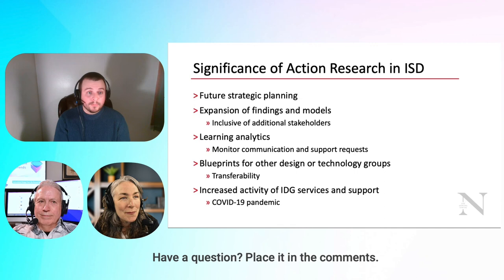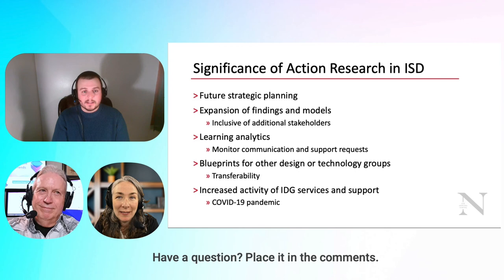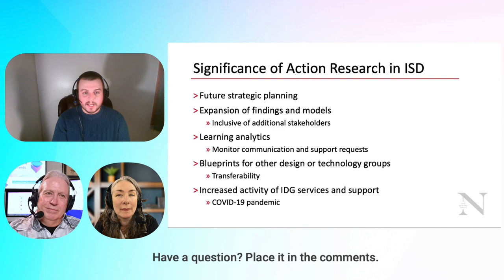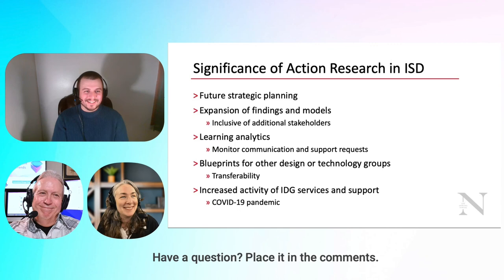I hope my project could be a blueprint for other design and technology groups, though the real goal was to understand specific problems at D'Amore McKim. I'm hoping it's transferable across operations within the IDG. I should also note the hundreds and thousands of percent increase in activity at the IDG in services and support were not due to my research.